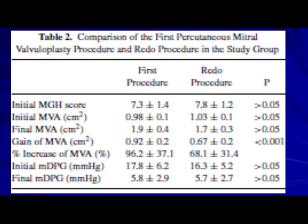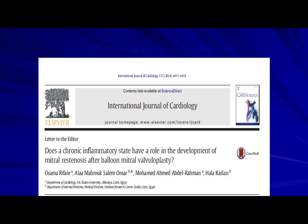Comparing the first procedure with the redo: the initial results are similar, 1.9 versus 1.7 cm² — slightly less valve area with the second dilatation, but acceptable. I have a few cases in whom I performed three balloon valvotomies, and they are still doing well with minimal or no mitral regurgitation.